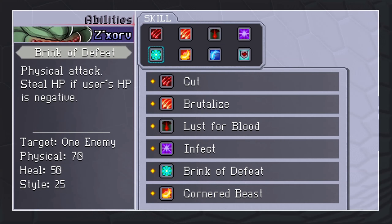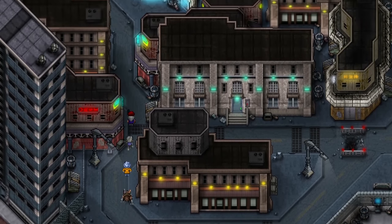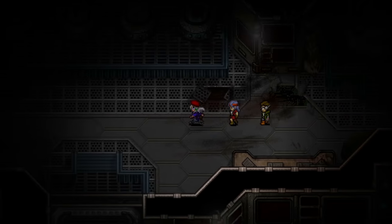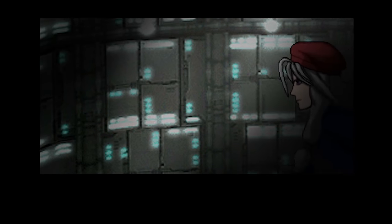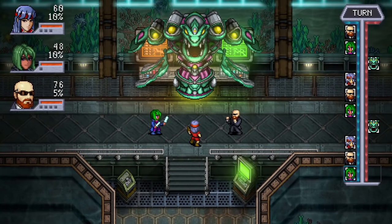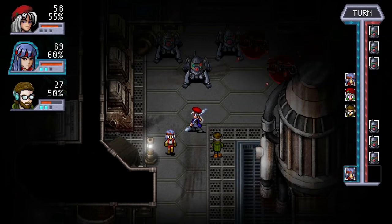You'll be forming a party and traveling to three different planets in Cosmic Star Heroine, battling aliens, robots, and API agents, exploring long-abandoned cities, and even running into ghosts and magic. Developer Zeboyd Games was inspired by Chrono Trigger and Phantasy Star, and that influence is obvious. There are no random battles — you can see enemies in the field. Combat is briskly paced with a hypermode meter building up through turns, allowing increased damage and style points for certain moves. Even the story takes a light tone and pokes fun at typical RPG tropes.